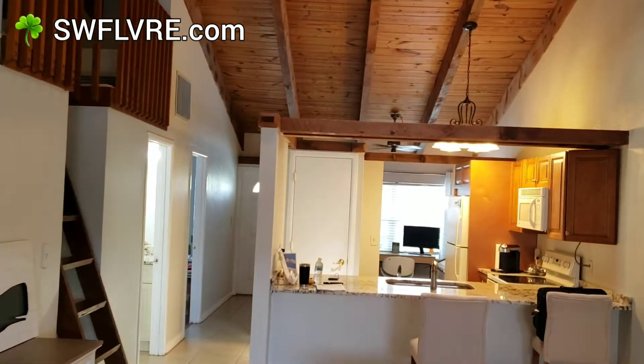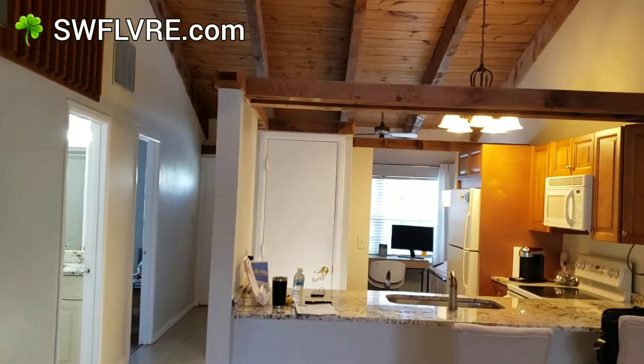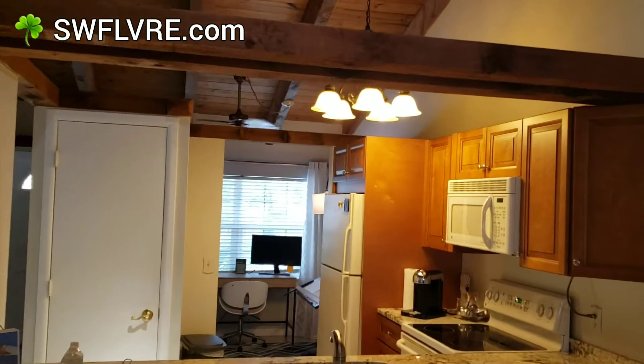This is Barry Hoy with the Hoy team brokered by EXP Realty. I just got a Facebook post today saying that the Irish accent is considered the sexiest accent at the moment, so hopefully it makes a difference. But here at the moment we're trying to sell this property. Barry Hoy with the Hoy team brokered by EXP Realty in Naples, South West Florida. We'll chat later. Bye.